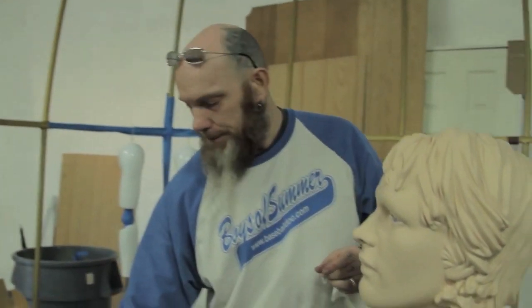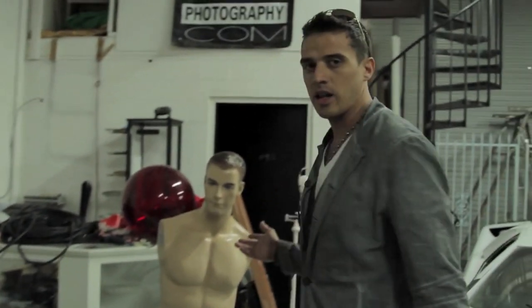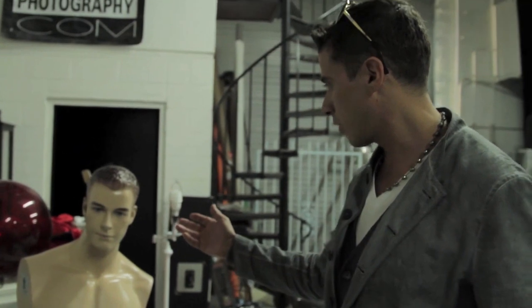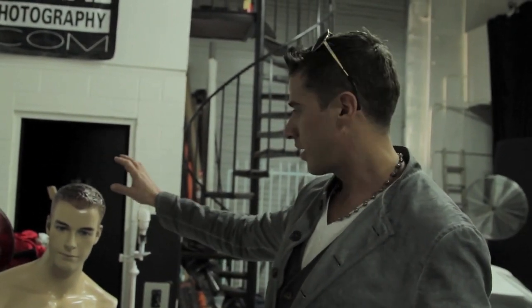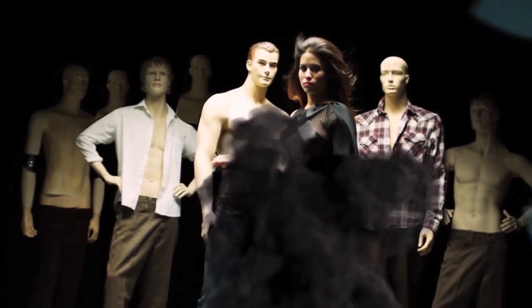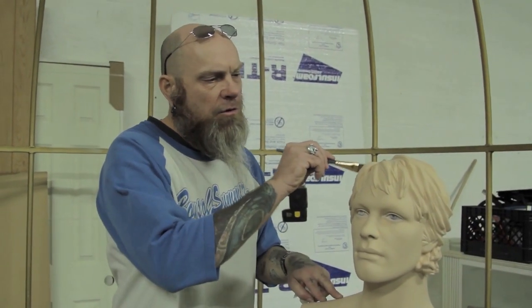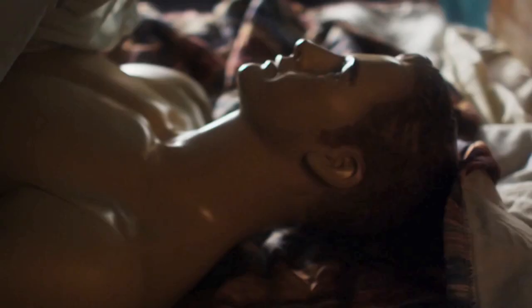We're with our production designer Rob, who's taking care of the set he built for us — this wonderful room. Now he's working on the mannequins. This is actually a mannequin that looks like our lead actor; it was custom made, the hair is custom made. Rob explains it was reshaped with clay and restained to add depth and give it more likeness to the lead actor.